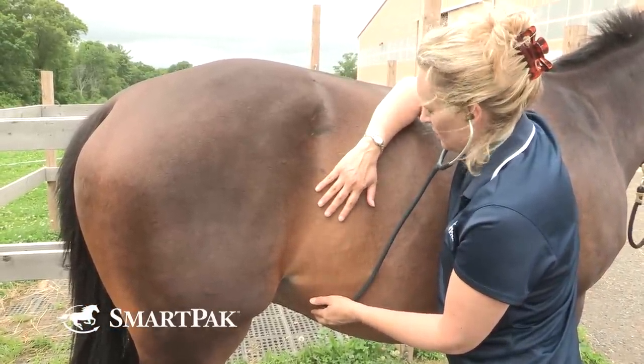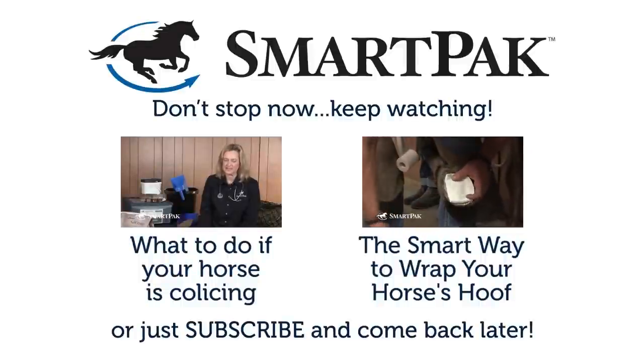I hope this has been helpful to you. Knowing how to take vital signs is really important for the horse owner, and the only way to get good is to practice, practice, practice.